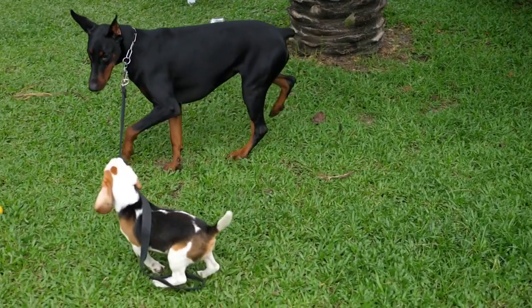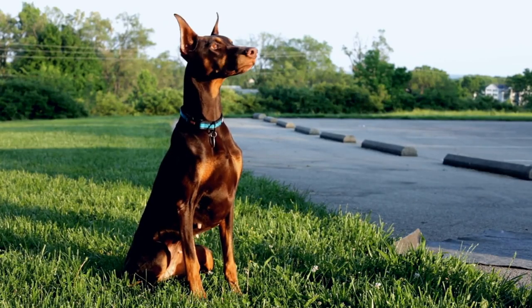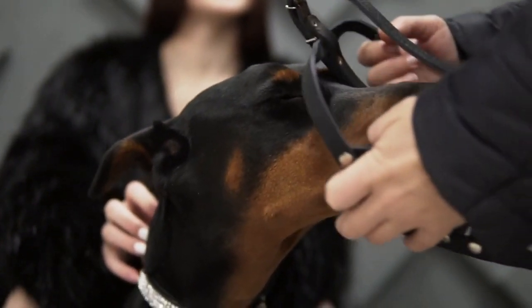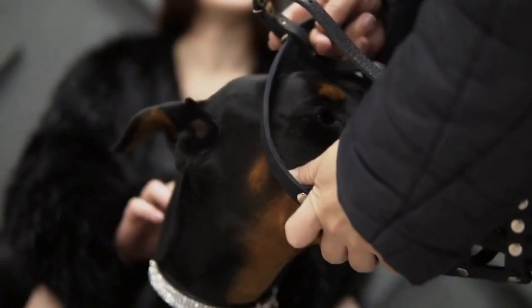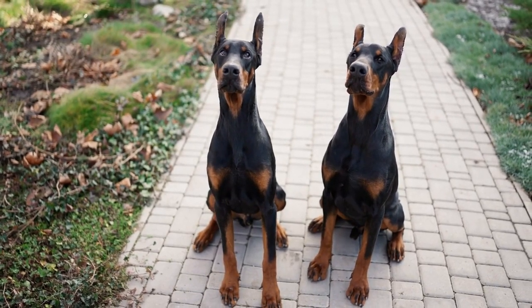Doberman. Dobermans are known for their speed, agility, and loyalty. These dogs are highly intelligent and excel at obedience training. They are also fiercely protective of their owners, making them excellent guard dogs. Dobermans have a sleek and muscular build, which can be intimidating to intruders.